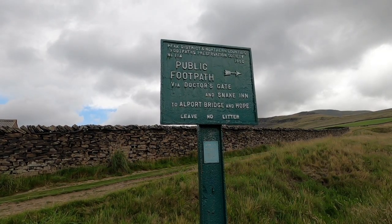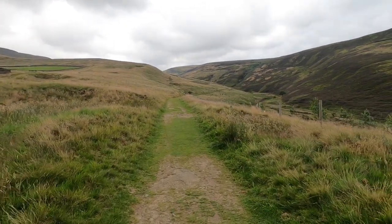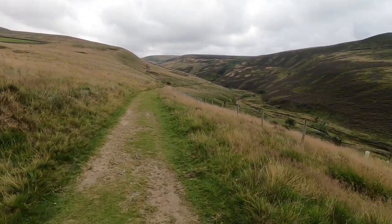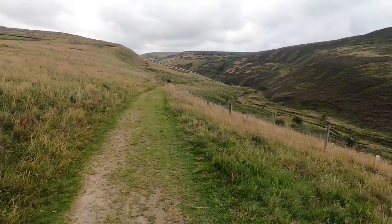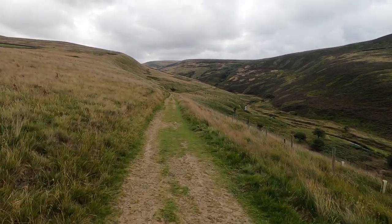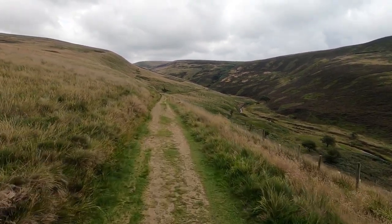Doctor's Gate is marked as a Roman road on the OS map, but current theory is that the true Roman road that ran between the Roman forts near Glossop and Castleton was further south than this. Here is another footpath sign — these are actually put up by the Peak District and Northern Footpath Society. I do quite admire them; you see quite a lot of them in the Peak District. Last week I decided I'd join the Society, and at £15 a year it's only a small charge. I think the work they do inspecting footpaths and maintaining those signs is a worthy activity.